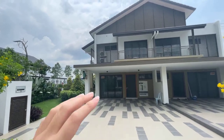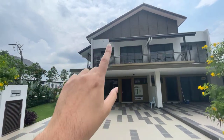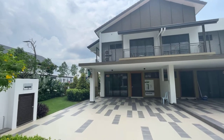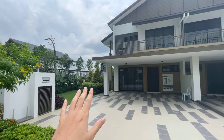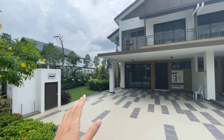So this is a double-story terrace house and has a semi-D concept, which is one roof and two units. The intermediate unit is around 660k and the corner unit is around 850k.